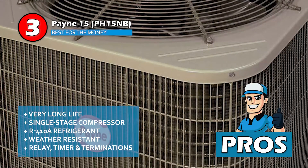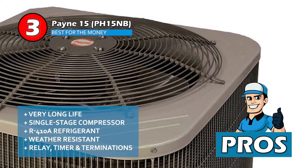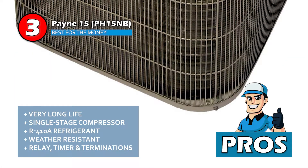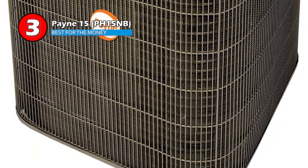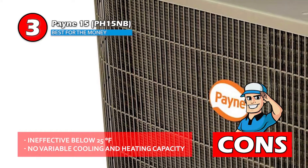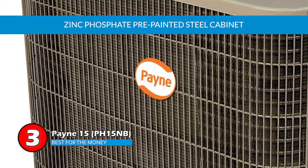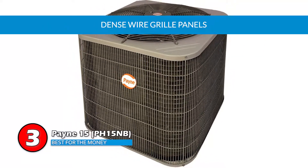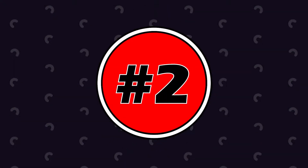Its pros are: it has a very long life, it works with a single stage compressor, it uses non-ozone depleting R410A refrigerant, it's able to survive in severe weather conditions, and it includes a defrost relay, defrost timer, and low voltage terminations. However, it's ineffective below 25 degrees Fahrenheit and there's no variable cooling and heating capacity. The bottom line is the steel cabinet is beautifully pre-painted with zinc phosphate, the cooling capacity is fairly large, and it can sweep out contamination or dirt deposited in the unit with the dense wire grille panels.